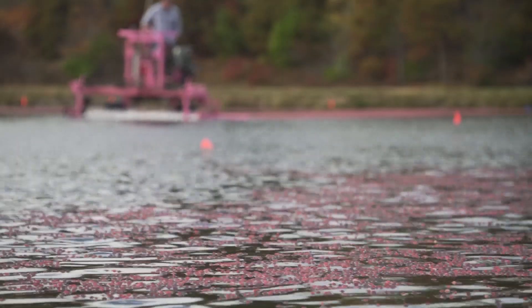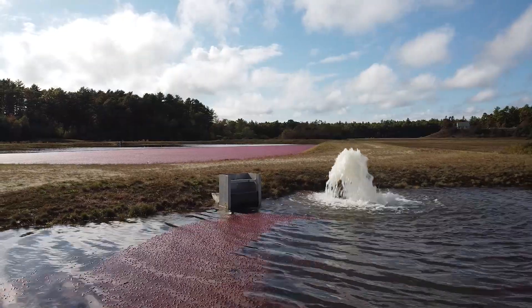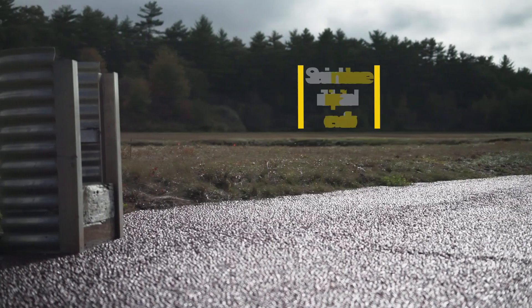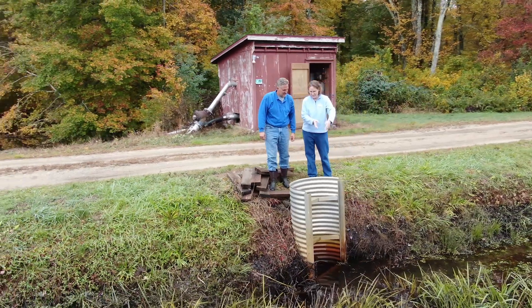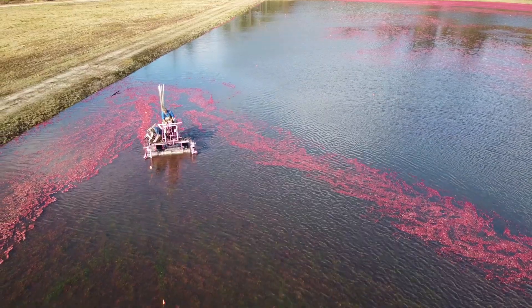Prior to this, we made our own water control structures out of wood, so we had to replace them on a regular basis — a lot of maintenance. The newer structures are made of aluminum, very light and easy to install, and NRCS helped give us a little bit of incentive to follow these practices. In the farming business every penny matters, and it was great help.